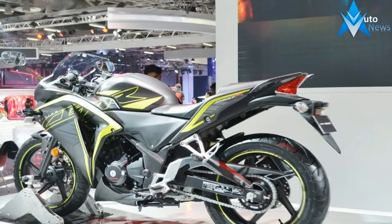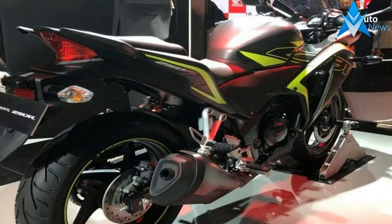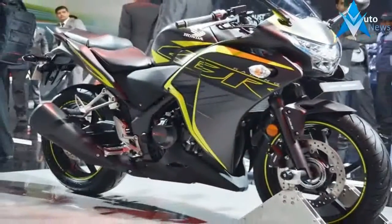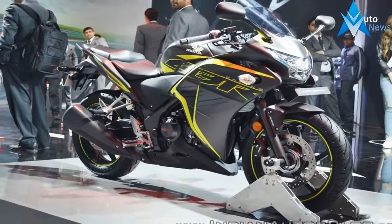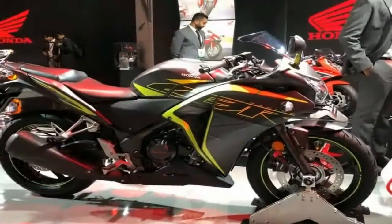So what's changed in Honda's quarter-liter offering? For starters, the motorcycle now gets an LED headlamp, new color options, new decals and a blacked-out instrument console bezel instead of the silver on the earlier version. And, of course, a CIP compliant engine.